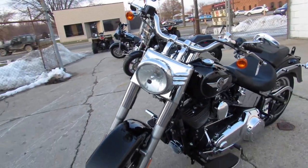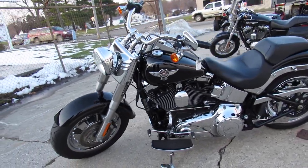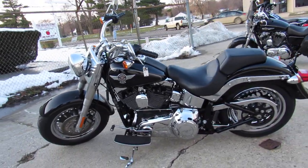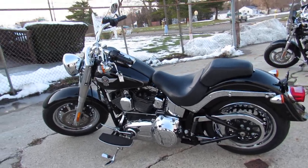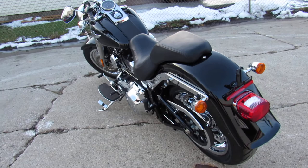Take a close look at it guys — vivid black paint with tons of chrome, chrome wheels, it's got Vance & Hines exhaust. Makes this Fatboy sound as cool as it looks, guys, you're not going to miss it. 2014 Fatboy, 10,853 miles.